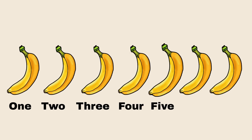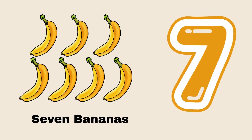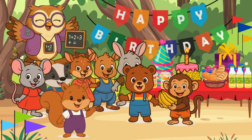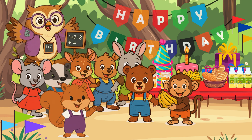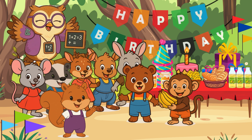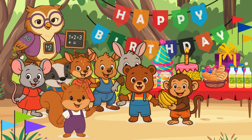One, two, three, four, five, six, seven. How many bananas did we count? Seven. Your answer is correct. Hoot hoot! Excellent, little math learners. Baby Monkey brought seven bananas to Baby Bear's birthday party. Let's put the seven bananas on the table.